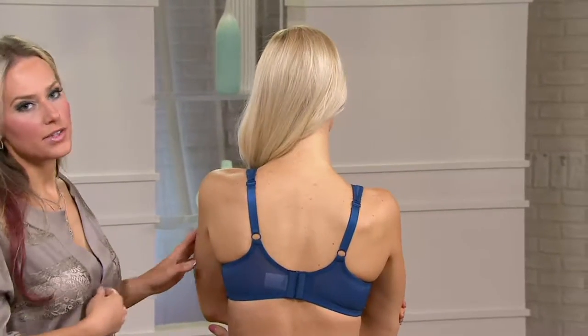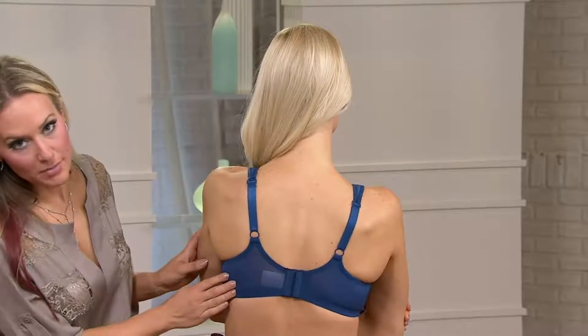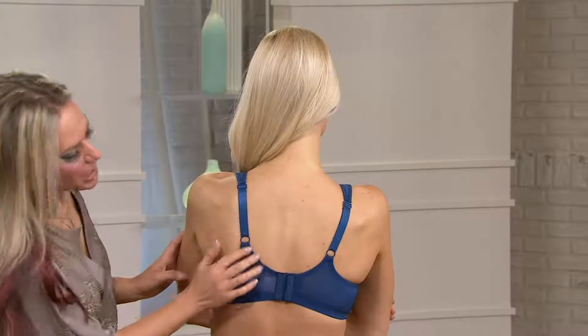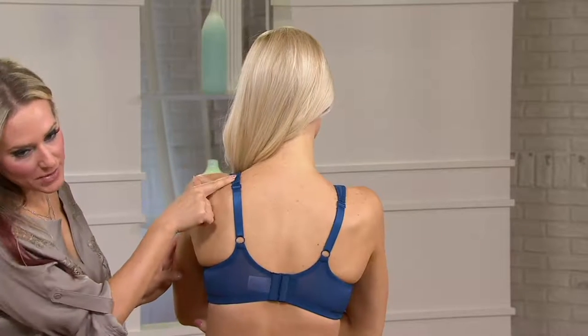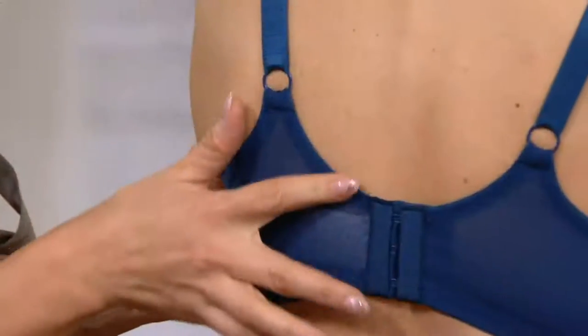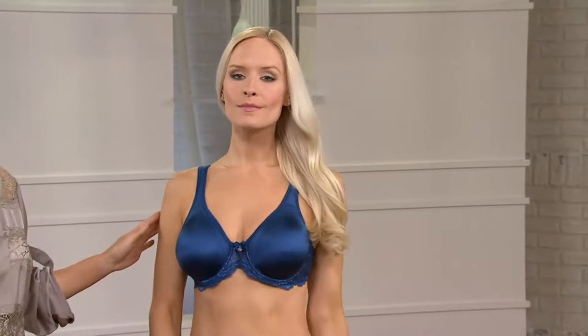I love to wear the wire-free to bed because it is so comfortable. You can see here this power mesh back wing on the body. We've given you this yoke-style back wing with the adjustable straps. The padded shoulder straps wrap around there, so it is going to be extremely comfortable. We've given you the triple hook-and-eye in this bra, which lends a lot of support in the front, and it is so smooth underneath your clothes.